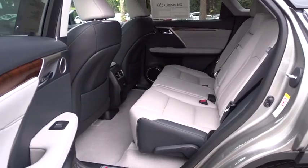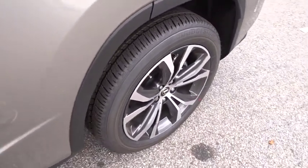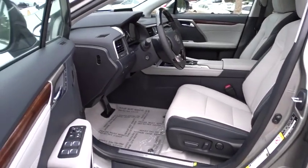Leather wrapped steering wheel, Bluetooth, adjustable steering wheel, power steering, cruise control, floor mats, keyless start, aluminum wheels, auto dimming rear view mirror, four-wheel disc brakes.